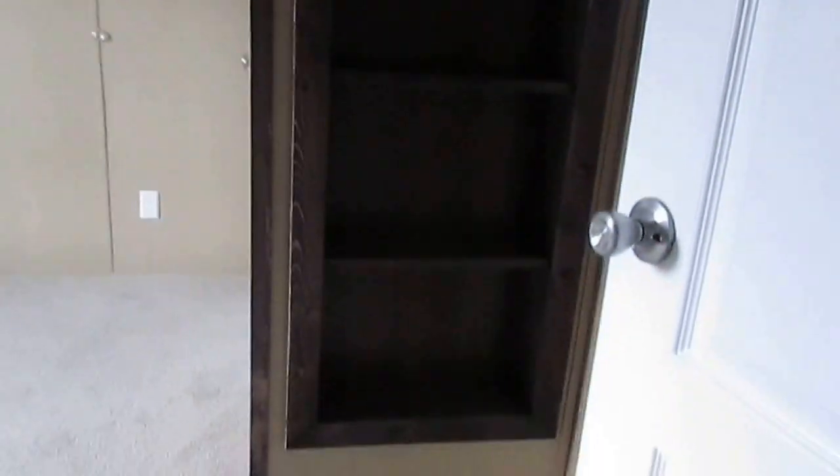Laundry room back there. I like these built-in shelves next to the closets — it's just utilizing that wall space in between.